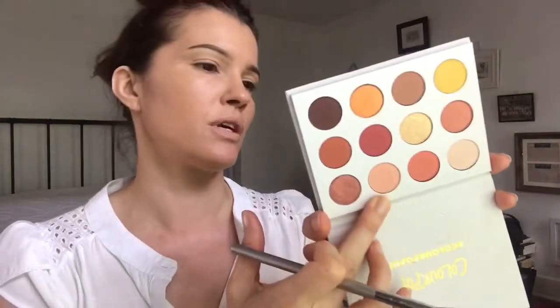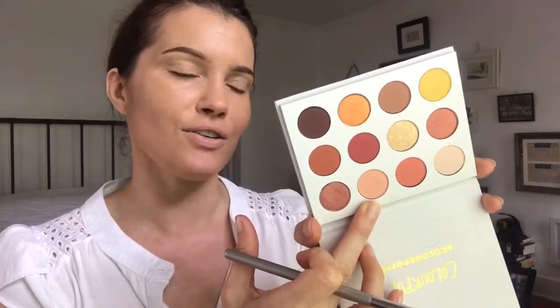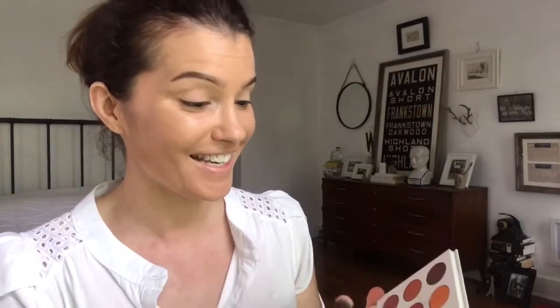Oh my god, I literally cannot tell you the level of excitement and joy and happiness I feel right now — so much so that I left my boyfriend's house early this morning. He's like, 'Where are you going?' I said, 'I have things to do.' What I had to do was play with this palette. So for the transition shade, I'm going to use Big Cocktails.